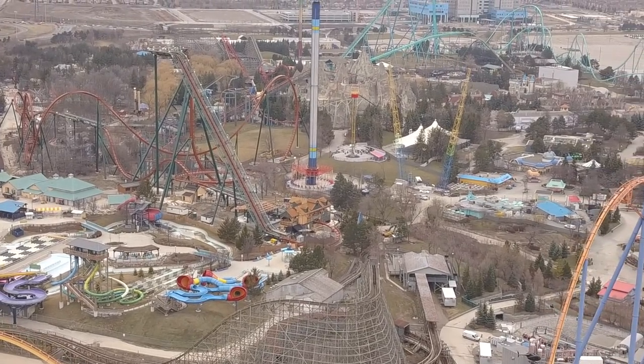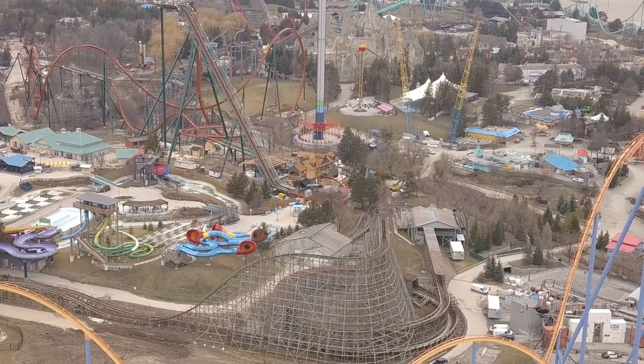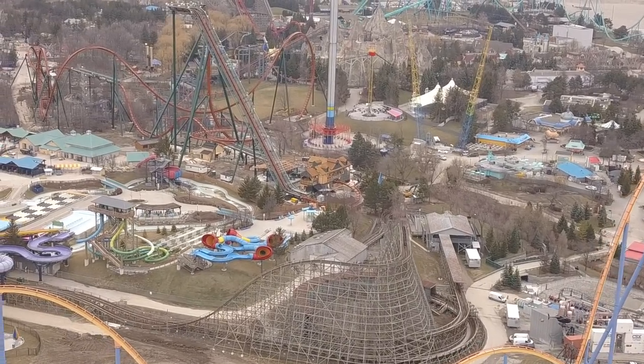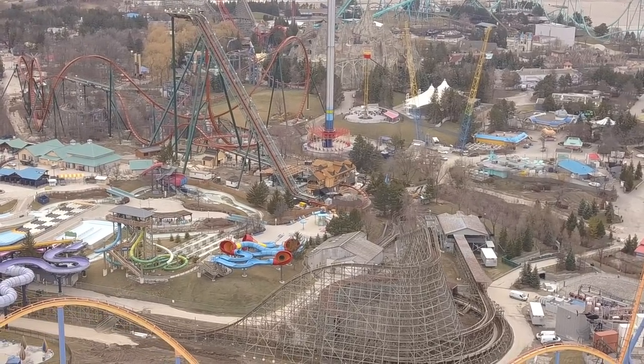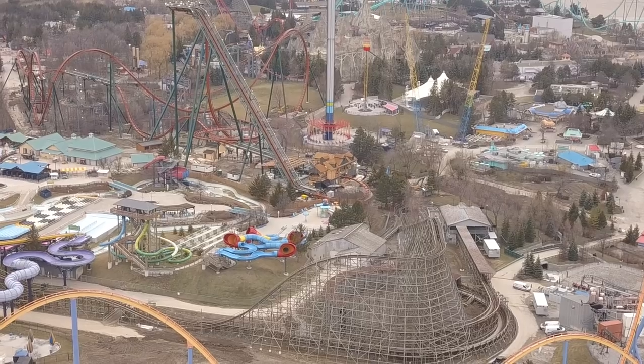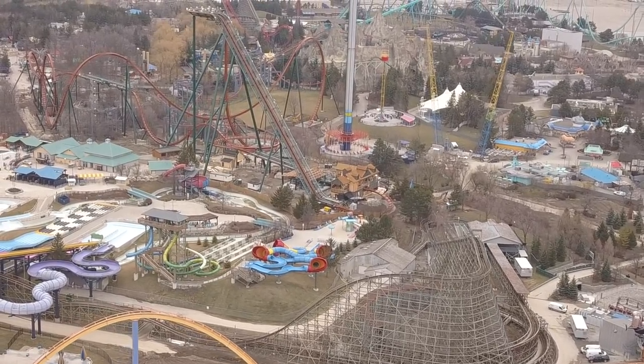They put up a black fence around Yukon, and it looks like almost the entire ride is complete if you look closely. The Coca-Cola Refresh looks like it's done — it's been stained now too. You can see it has that really dark wood look to it. It looks stunning.